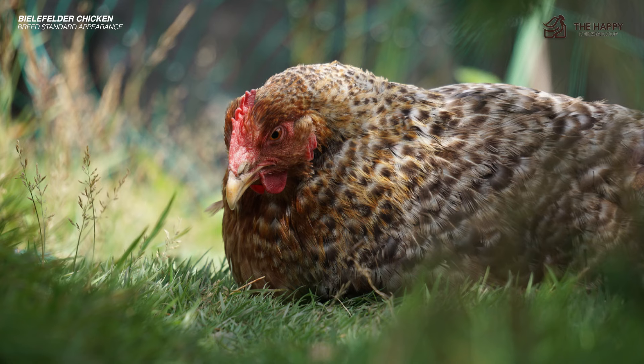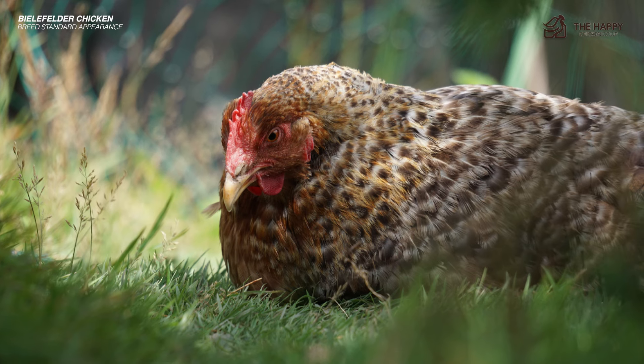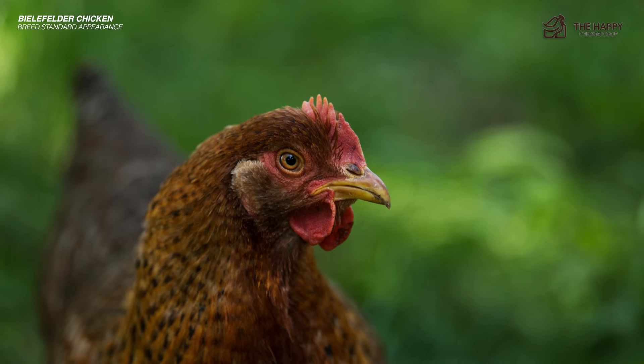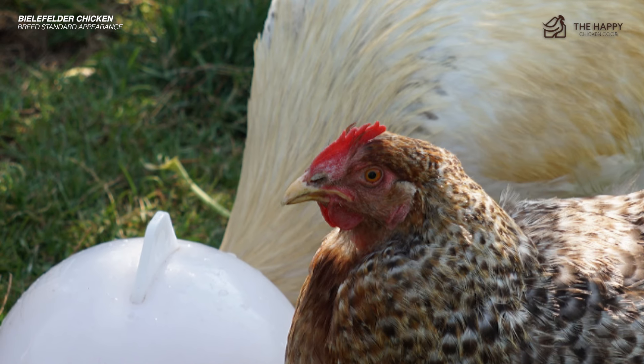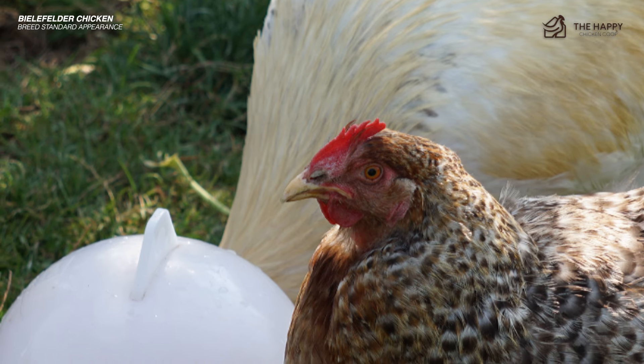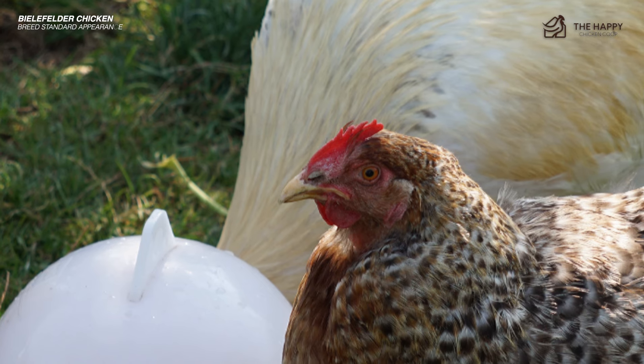These patterns and patches slowly appear as the chickens mature. The breed's head is proportionate to its body and is crowned with a single comb, never a rose or a pea comb. The comb, wattles, and earlobes are a vibrant red hue, creating a vivid contrast against the dark and golden feathers.